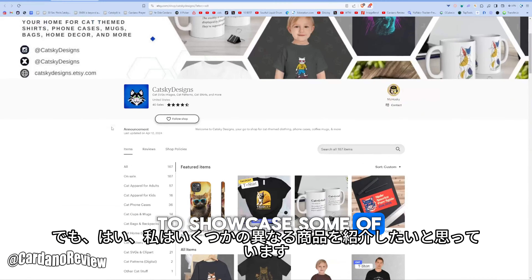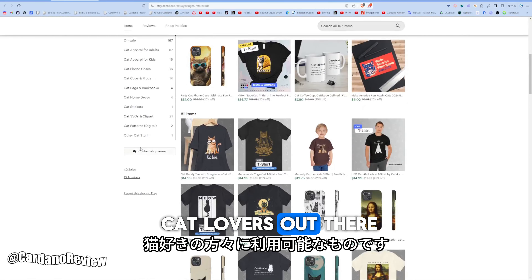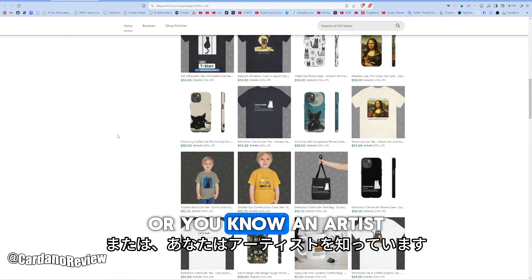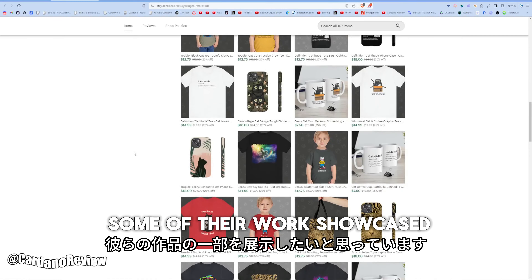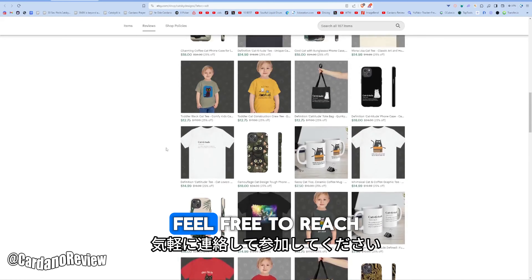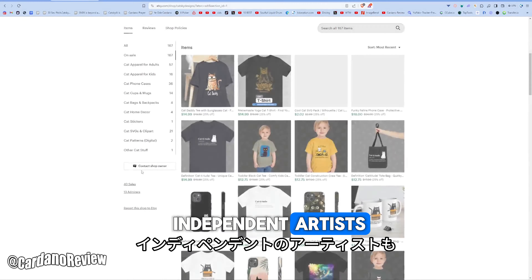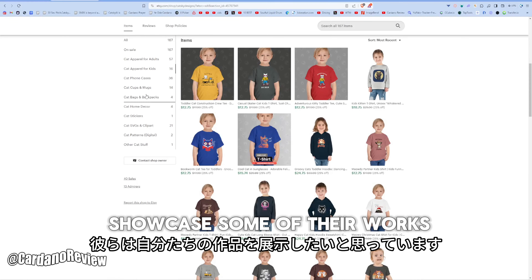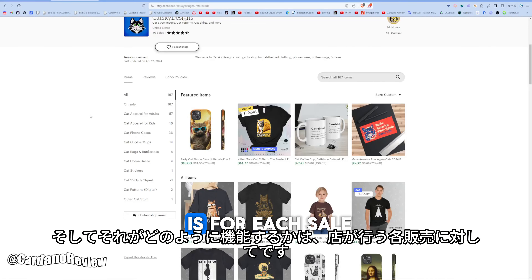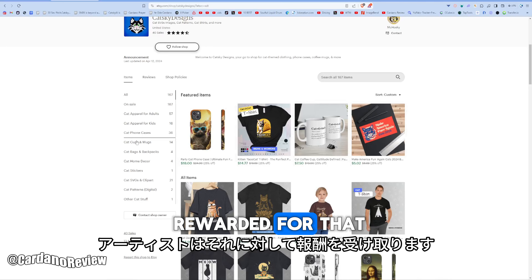I wanted to showcase some of the different merch that is available for cat lovers out there, and let you guys know that if you are an artist, or you know an artist that wants to get some of their work showcased — especially if it's cat themed — feel free to reach out and get involved, because we also feature independent artists. For each sale that the store makes, the artist will get rewarded.